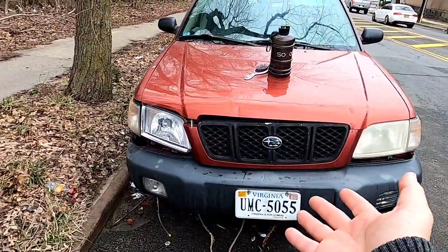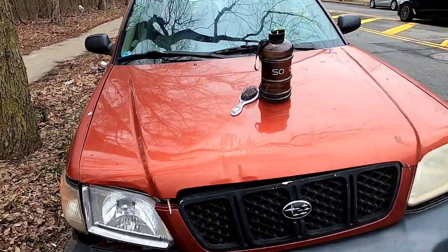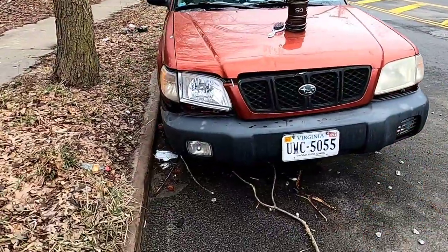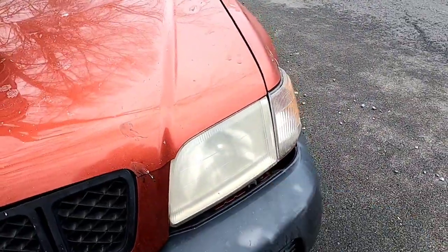First up is my 2002 Subaru Forester — obviously the vehicle you guys see on the channel the most. This is my work vehicle. It looks like garbage — you can see the damage here, the turn signal coming out, all this space here.